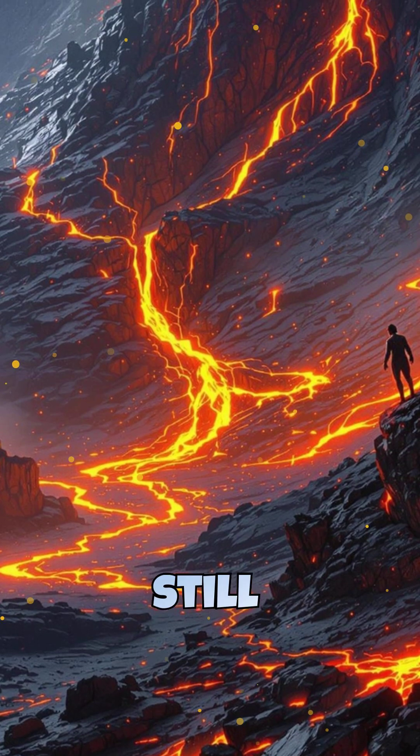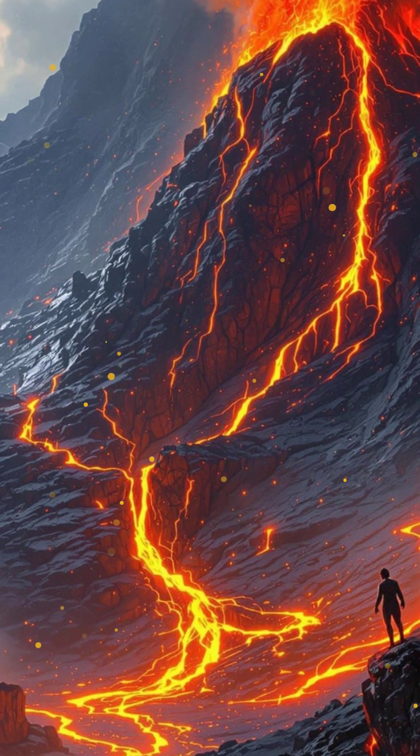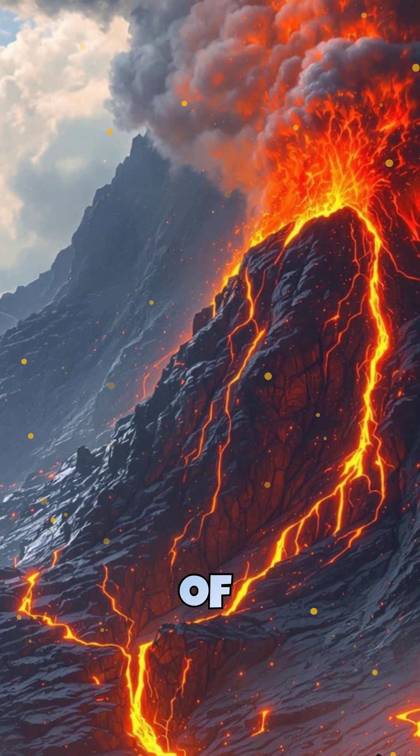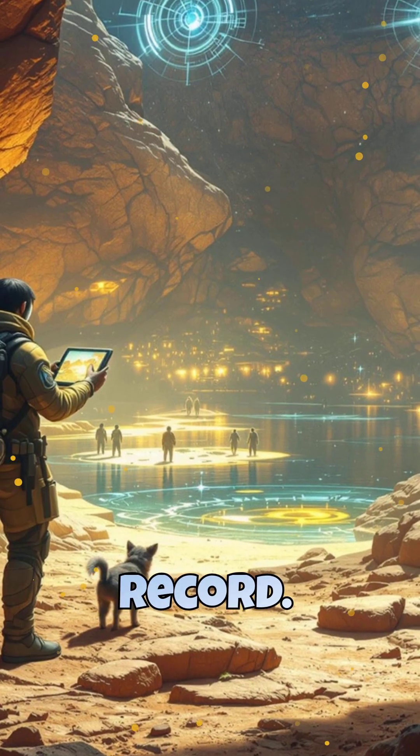Earth's layers are still forming today. Volcanic eruptions create new rock, rivers deposit sediments, and tectonic forces reshape landscapes. In millions of years, today's world will be another chapter in Earth's geological record.